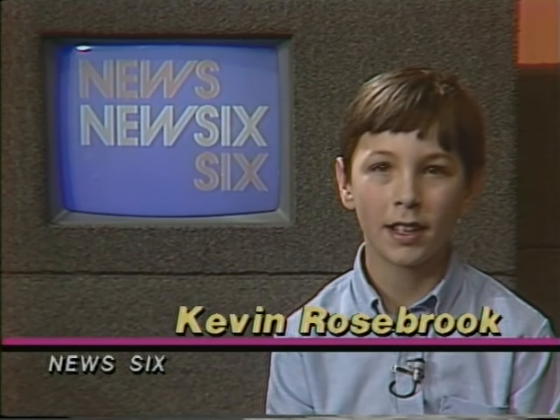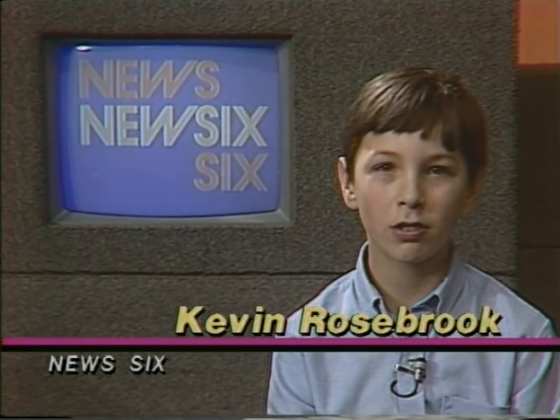Now here's Kevin Rosebrook, who will dazzle you with our next story. Most dolls on the market today are made of plastic, but not so long ago, most dolls were made of porcelain. Janet Teal still makes dolls the old-fashioned way, from porcelain.